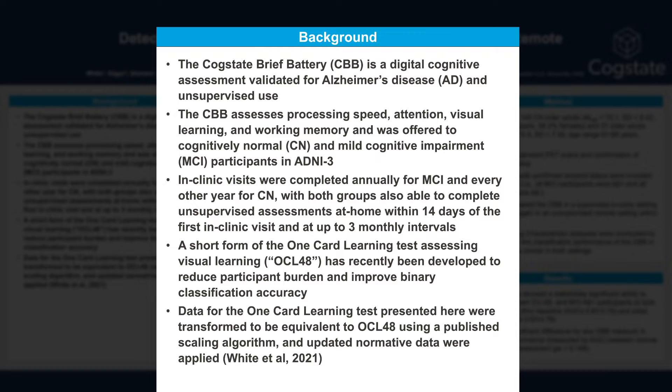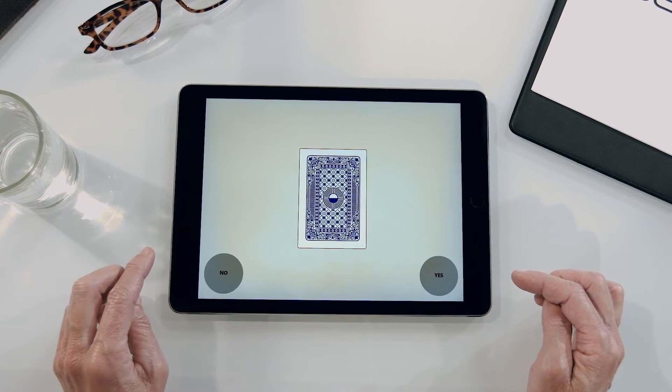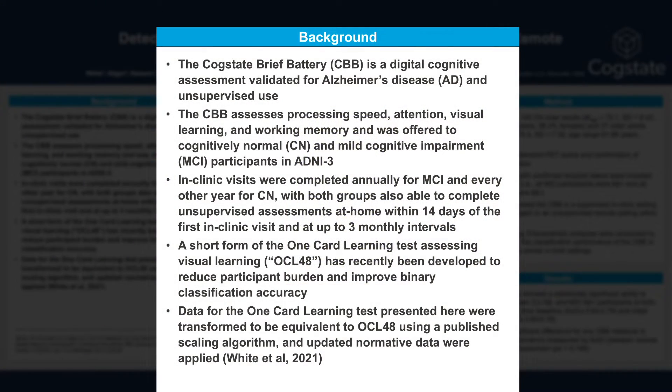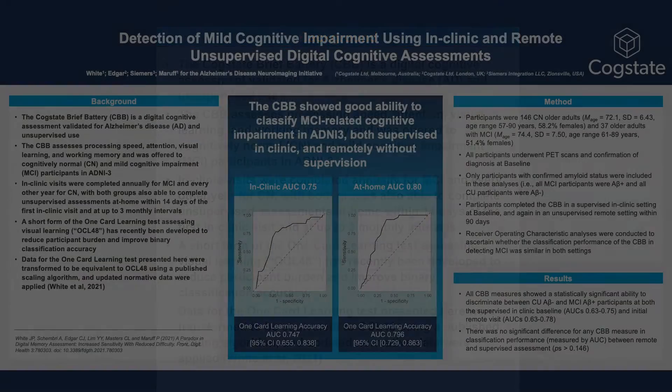During the conduct of ADNI-3, evaluation of the one-card learning test identified both a relatively high participant burden, with the test taking around six minutes to complete, and that adjustment to task difficulty may improve performance in cognitively normal participants, which might help to improve classification accuracy. This was demonstrated in a series of analyses that showed improved performance of a short form of the one-card learning test, the OCL-48. OCL-48 takes around four minutes to complete, has improved performance in healthy adults, and has shown better discrimination of cognitive impairment.